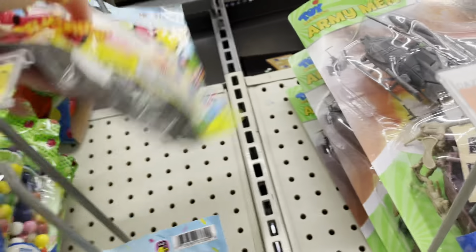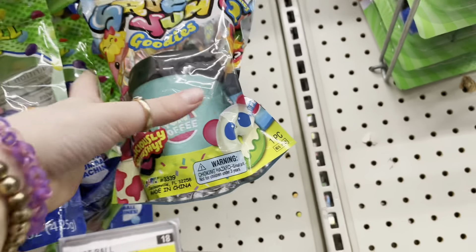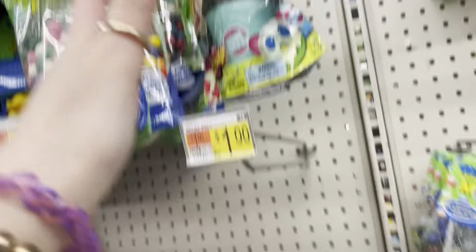Just squishies for three dollars — look how pretty, it's like a kitty donut, so cute! This one is very rare, and they're very slow rising by the way. This one's like a coffee cup but these ones are very common actually — I've seen them everywhere.